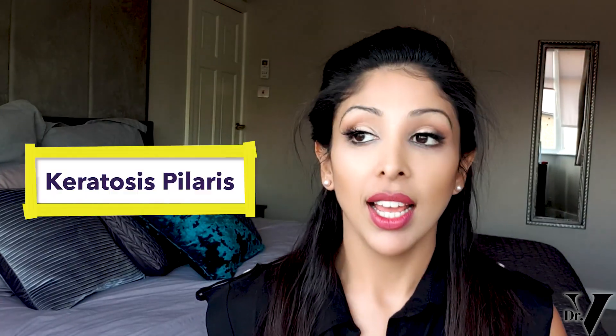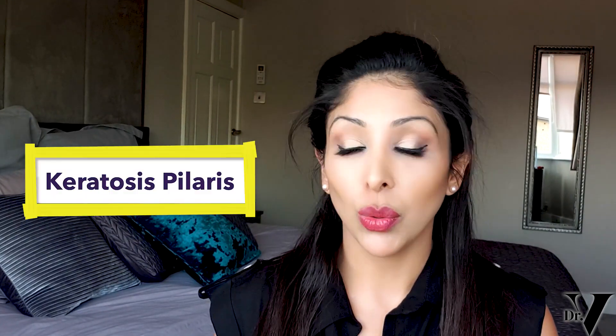Hello, I'm Dr. Vanita Rattan and this channel is dedicated to skin of colour. Today we're going to be talking about keratosis pilaris — I get asked about this condition all the time.